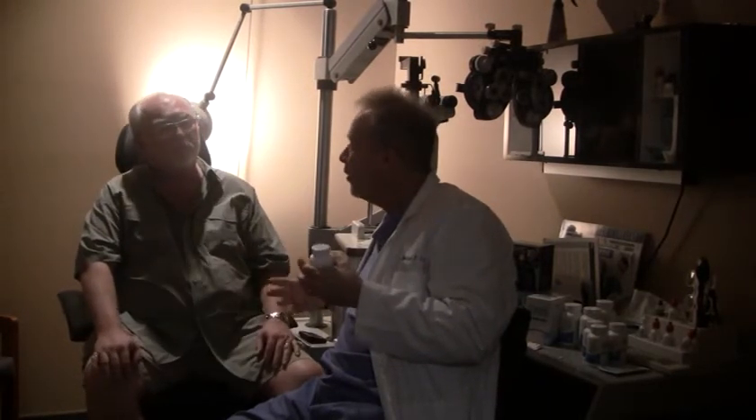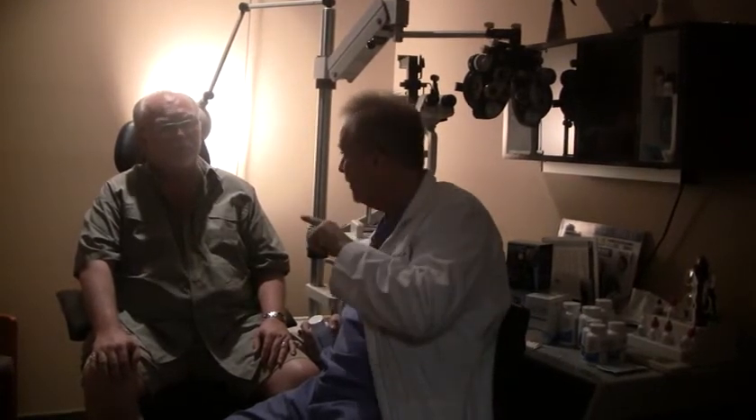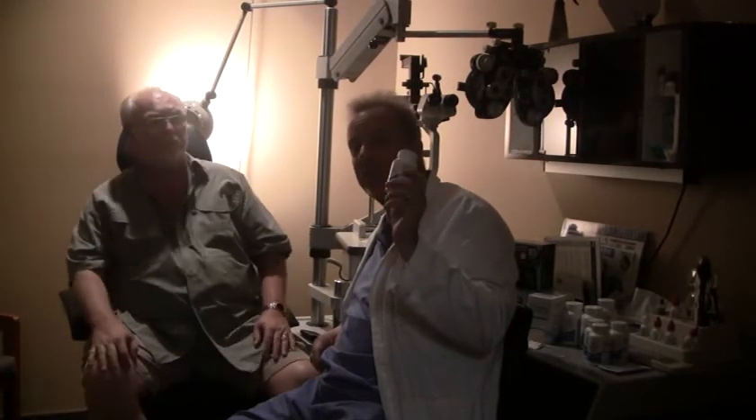Fortify Focus also improves focusing ability and is a potent antioxidant. It helps protect you from sunburn when you're out in the sun, and if you're an athlete it helps improve muscle endurance and recovery. Fortify Focus is something we're going to see utilized a lot more in eye care practices in the very near future.